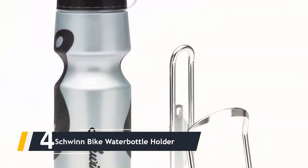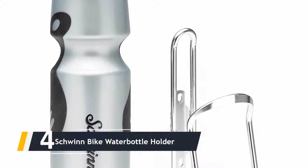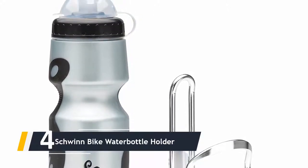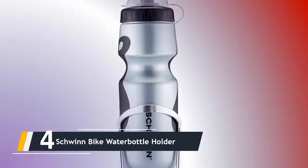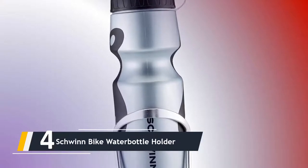Moving on at number four, we have the Schwinn Bike Water Bottle. This bike bottle is another fantastic alternative created by Schwinn. The capacity is the standard 23 ounces and the plastic used is BPA free, as is the industry standard nowadays. One of the greatest features of this bottle is that the plastic is soft and effortlessly squeezable, yet at the same time dishwasher safe.